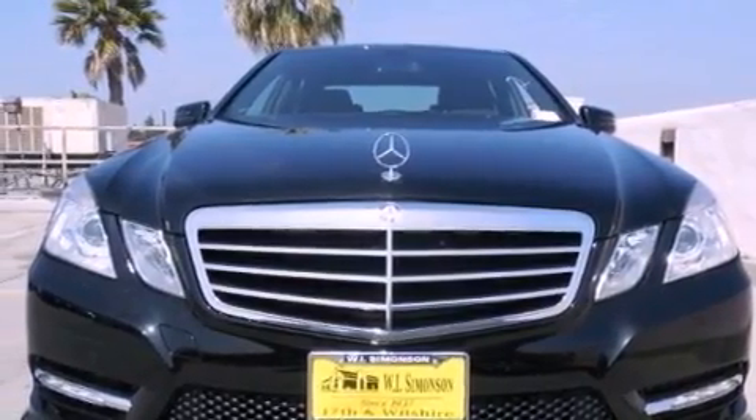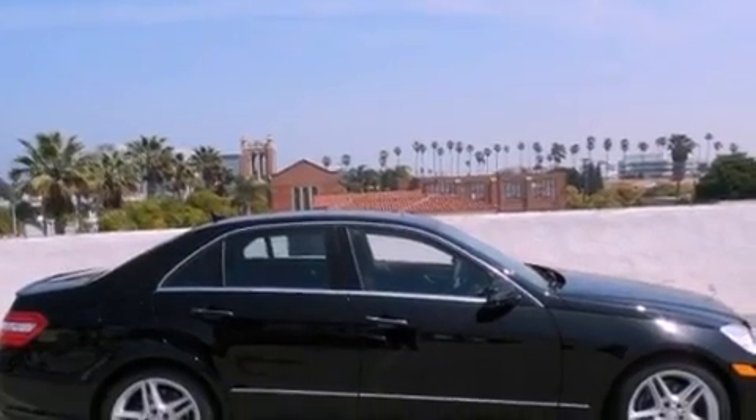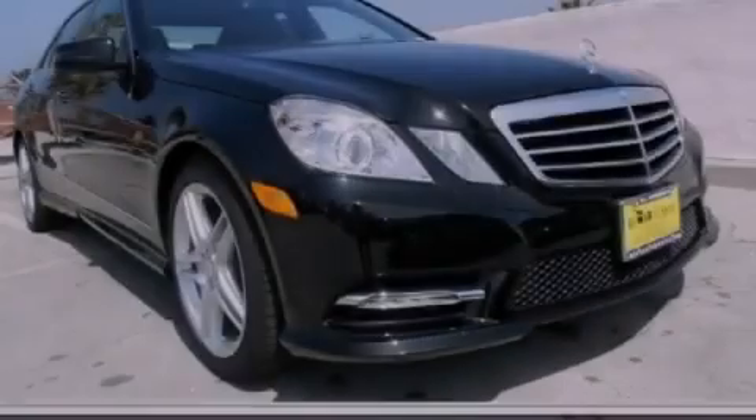With an EPA estimated rating of 30 miles per gallon on the highway, fuel efficiency does not take a back seat. Contact us today to arrange your test drive.